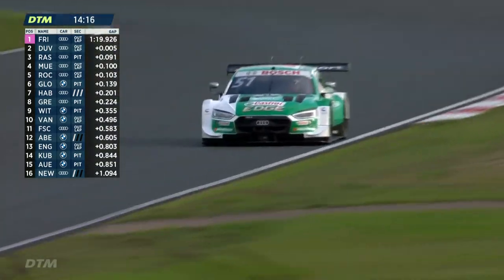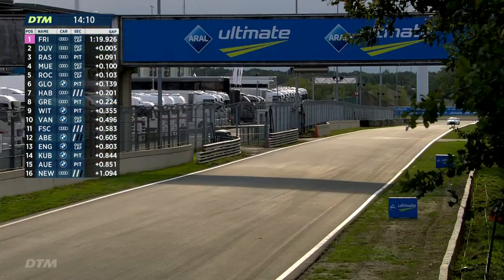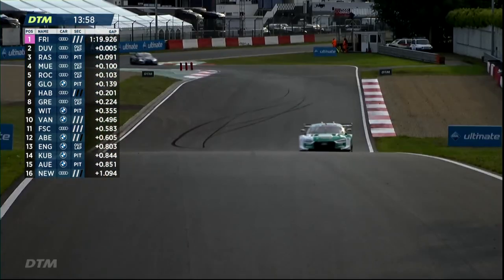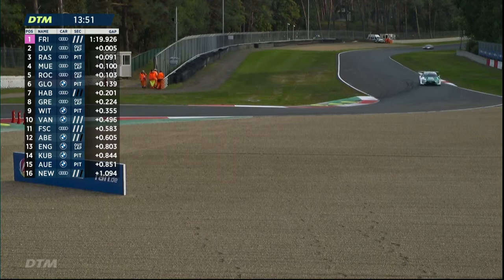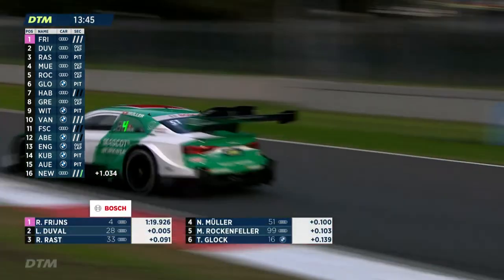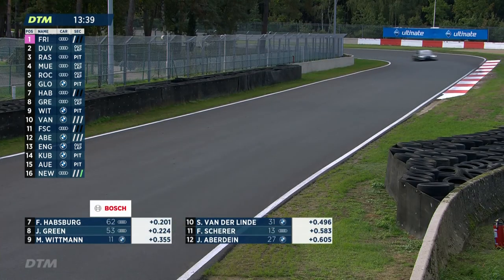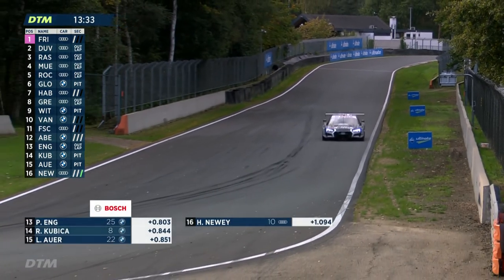Scherer eleventh, Aberdeen twelfth, Eng — race winner here last year — thirteenth, Kibitzer fourteenth, Auer fifteenth. In fairness to Lucas Auer, he wouldn't have raced here before as he wasn't in the championship last year. For Kibitzer, essentially all DTM circuits are new this year as a rookie, as they are for Harrison Newey — the other rookie — who's doing a good job adapting from single-seater and GT racing up to DTM.